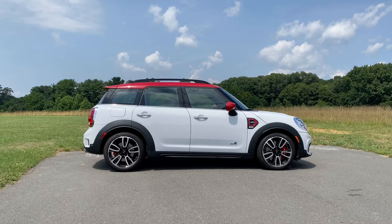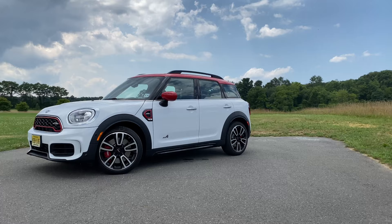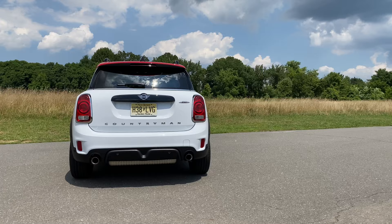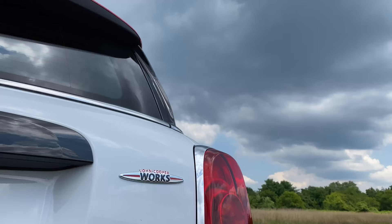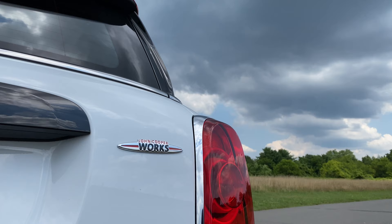When it comes to the exterior design of the Mini Countryman, it looks pretty mini even though it's pretty biggie. Mini did a great job of making the Countryman look more like a hatchback than the compact crossover and SUV that it is. But when it really comes down to it, the Countryman is similar in size to the likes of the Fiat 500L and 500X and the BMW X1 and X2.